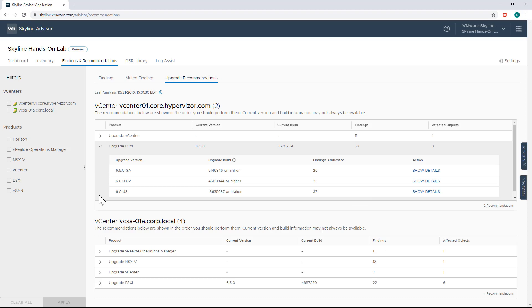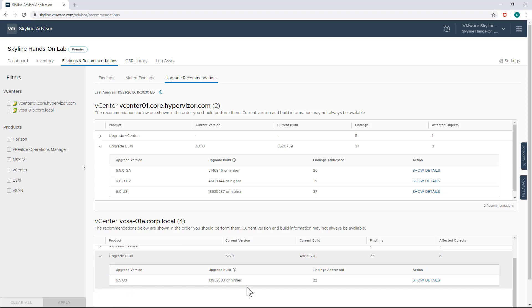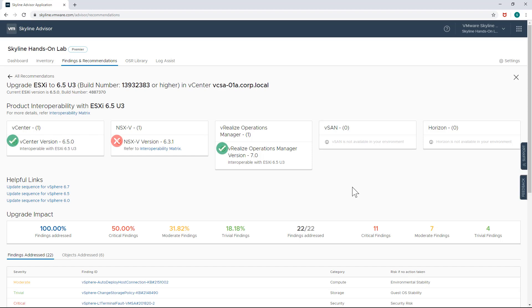You may be asking yourself if performing the recommended upgrades will break connections to other VMware solutions that you're running. Skyline automatically checks product interoperability for the upgrade recommendation. Clicking on Show Details next to the upgrade recommendation displays additional information, which also includes product interoperability results. The product interoperability check will alert you if another product is not compatible with the upgrade recommendation, so you are made aware if another product needs to be upgraded first before performing the recommended upgrade to proactively remediate potential issues.